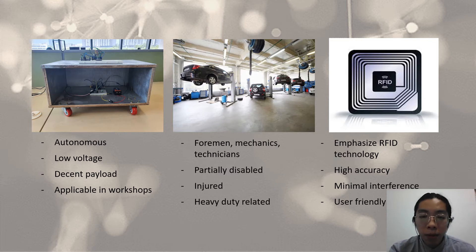Format mechanics and technicians benefit from this prototype the most because of the heavy inventory they have to carry while maintaining or repairing heavy duty machinery. Besides that, this can also benefit the disabled, the injured, and anyone who has heavy loads to carry, because the main idea of this prototype is to help you carry your heavy payload. The technology used has high accuracy, minimal interference, and is user-friendly.